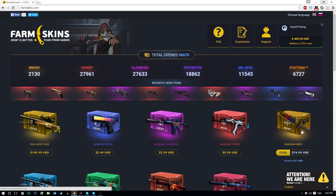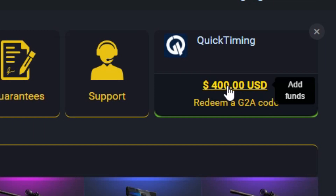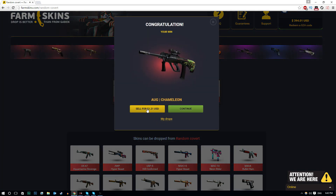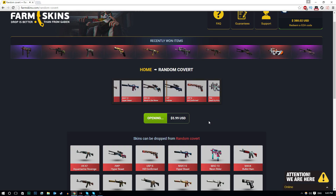Alright, I'm done talking, let's get on with this. I'm going to open up a few covert cases. I've actually got $400 on this website right now, and the guys over at Farm Skins did hook me up with that. Here we go, the first case is going up. And let's see what we get - an AWP Chameleon. How much is this worth? Sell for... $1.21. Come on, I think we can get something a bit better than that.